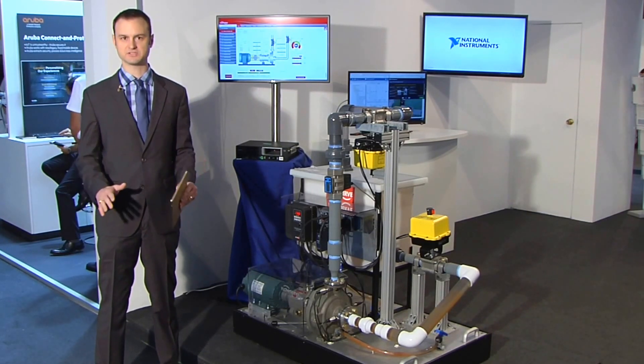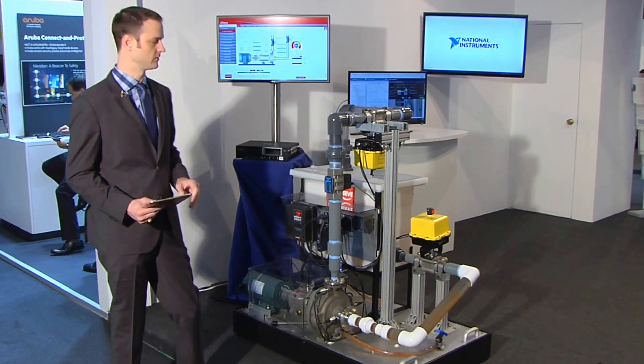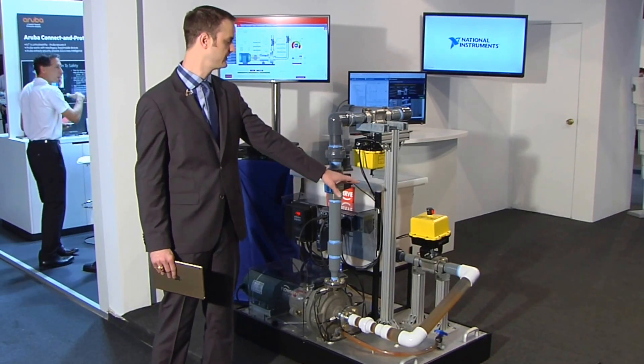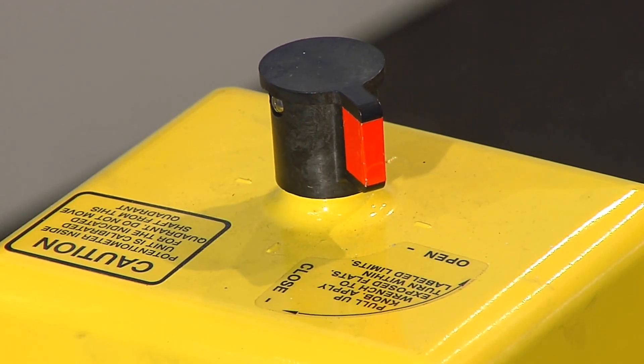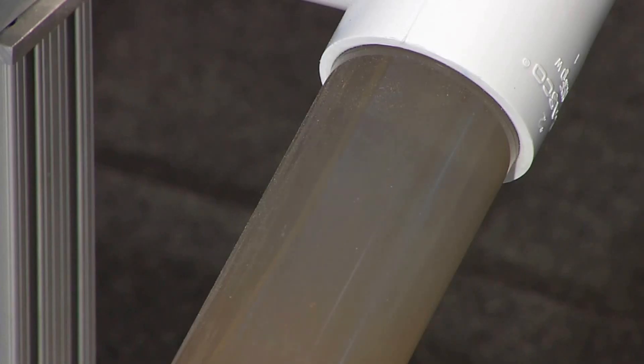Now it goes beyond just detecting when a pump is going to fail. Actually, let me run the demo for you real quick. We've got two valves on the system here. What I can do is have our demo driver choke off one of these valves, which is going to induce cavitation. In a few seconds here, you're going to see some bubbles forming.